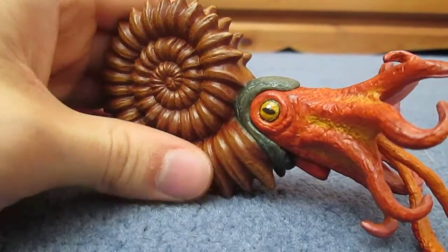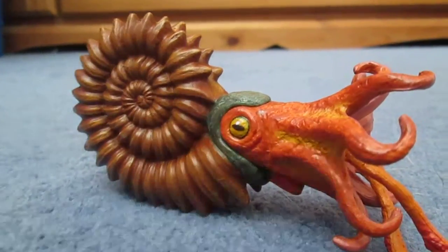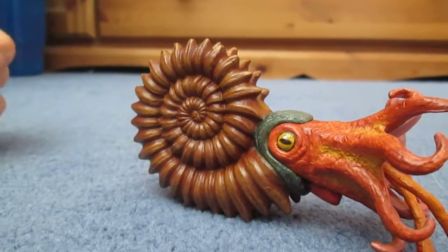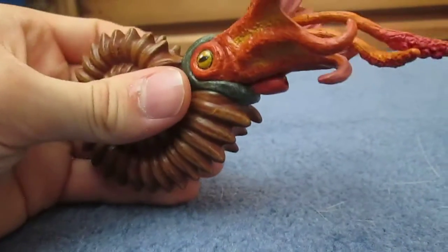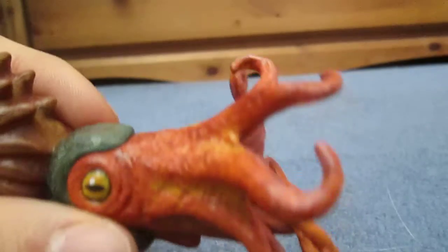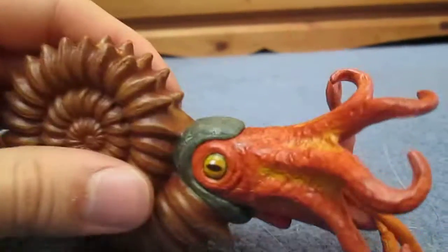Ammonites were probably prey for a variety of creatures, including pliosaurs and the occasional mosasaurs that would try to bite down on their shells — and sometimes succeeded. Ammonites are relatives of the nautiloids, which sort of resemble ammonites today, though they are a little bit different. As you can see, it's got the same squid-like appendages that all the cephalopods have, and you've also got these two longer tentacles that come out to grab onto prey and pull it into their beaks.